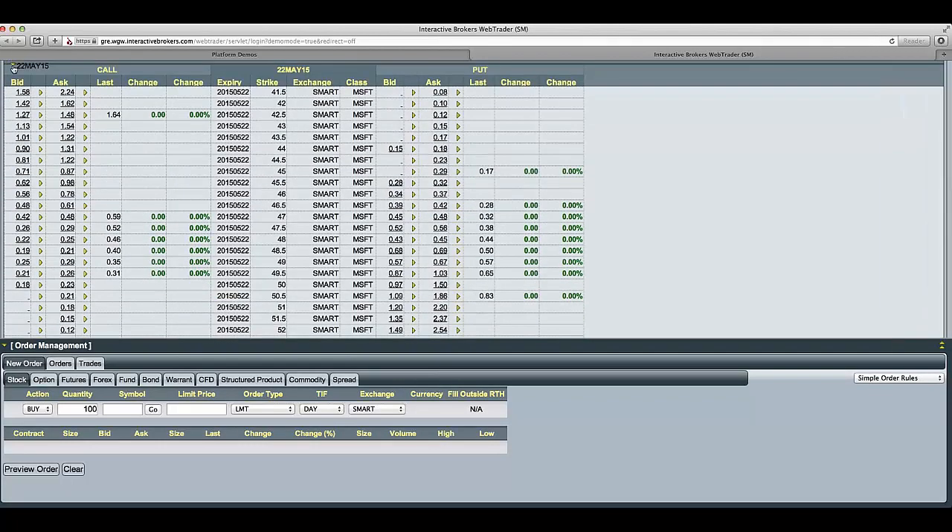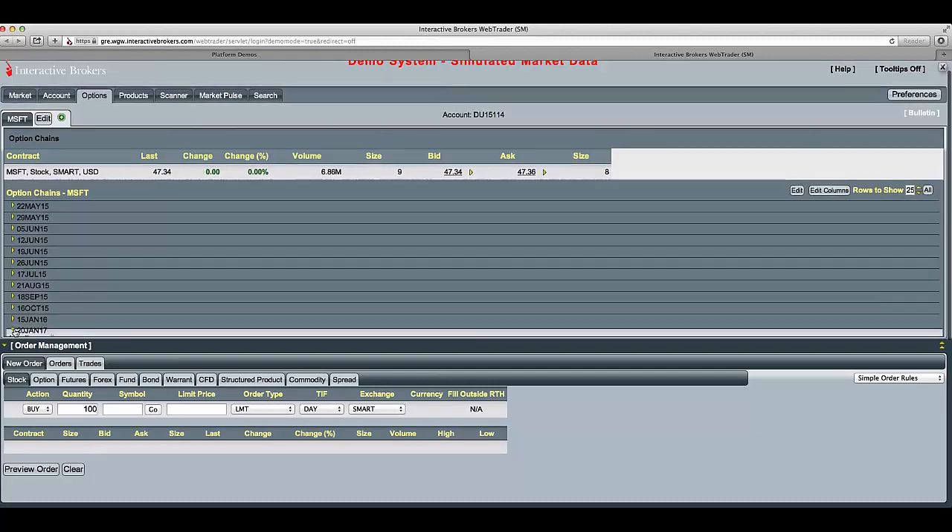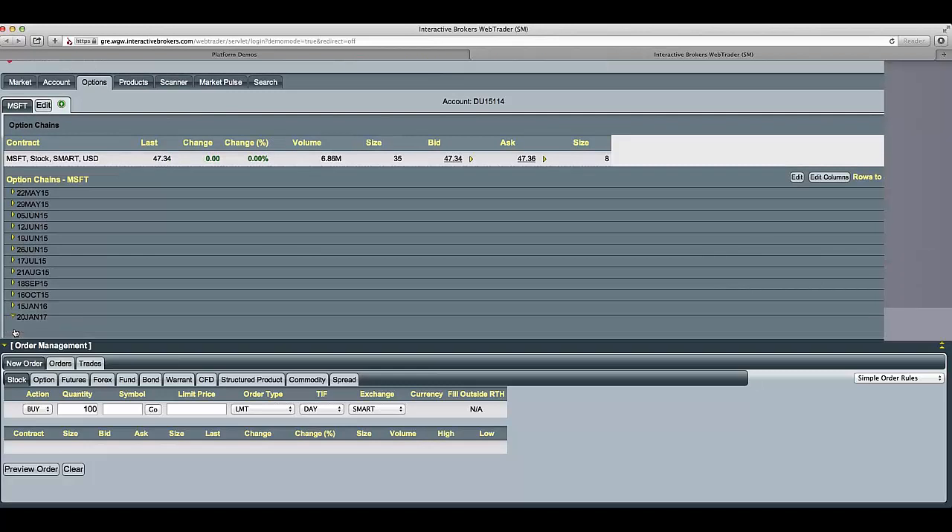You can see here we have option chains that are expiring at different dates — the 22nd of May, the 29th of May. But we also have options that expire way out into January 2017, and that's given us almost a year and a half for this particular trade to work out or for the shares to rise. So we're going to pick this particular expiry.